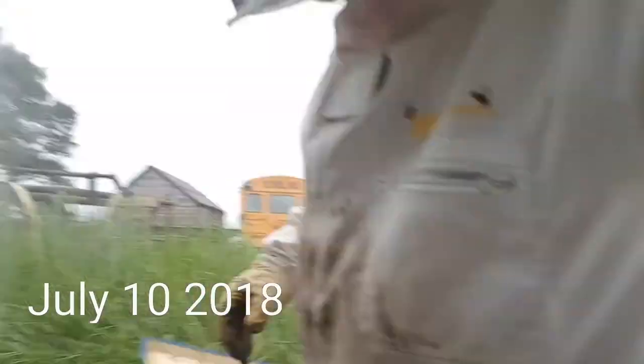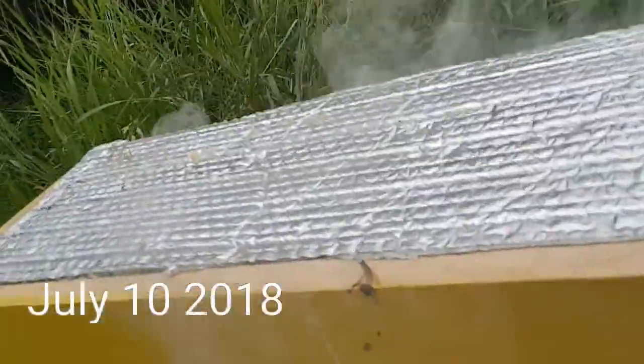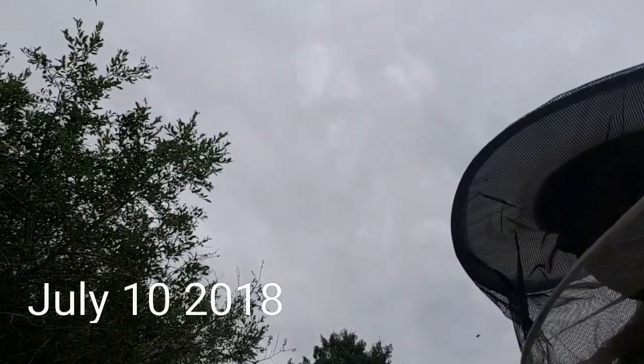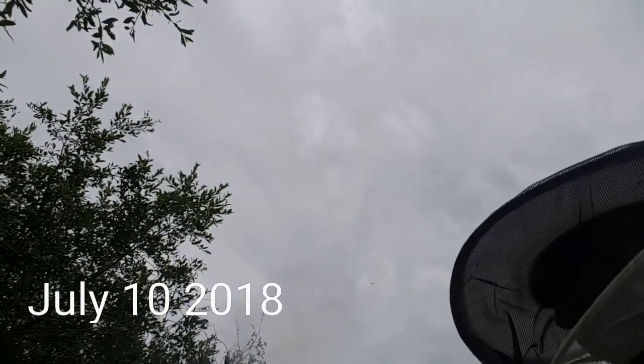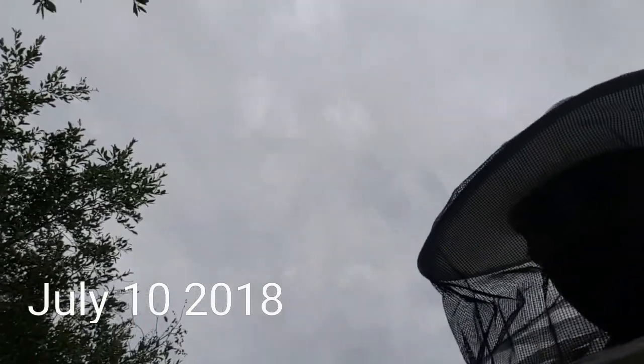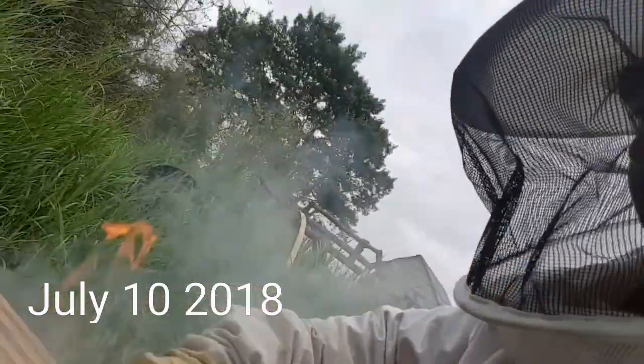Look at that — see all them ants? That makes me mad. Ants are bad. Ants can destroy everything. The smoke is working good this time — usually it never works at all. Those ants just ticked me right off. I'll have to do something about that.